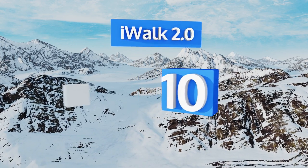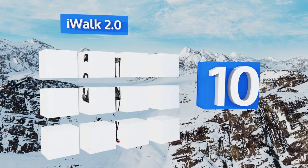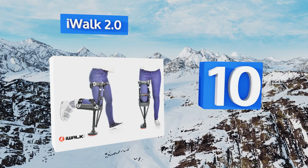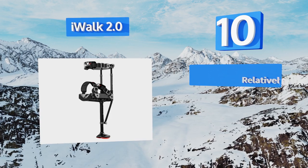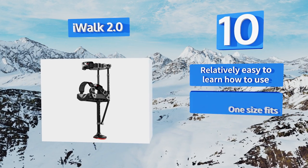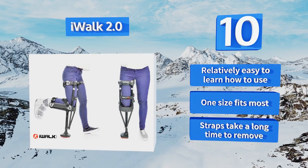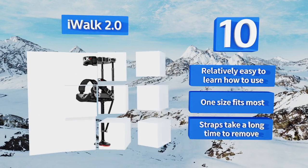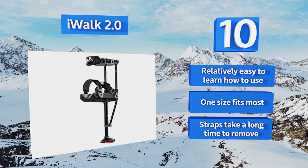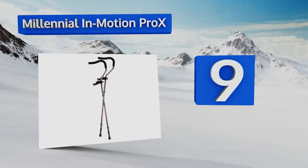Starting off our list at number 10, the iWalk 2.0 is specifically designed to enable users with non-weight-bearing lower leg injuries to move freely without tying up their hands. Though it may cause knee pain or irritation and can be difficult to manage on steep inclines or stairs, it's relatively easy to learn how to use and one size fits most. However, the straps take a long time to remove.